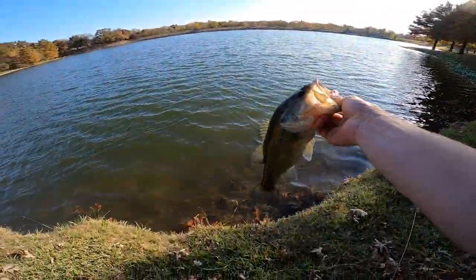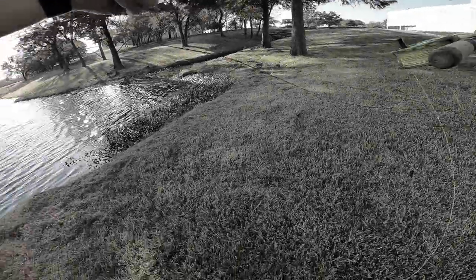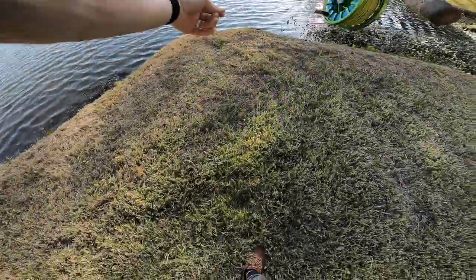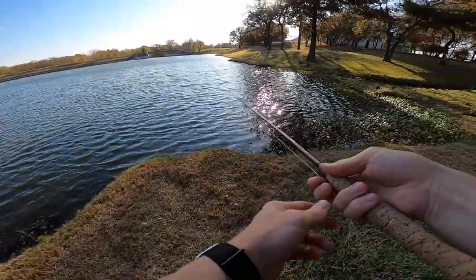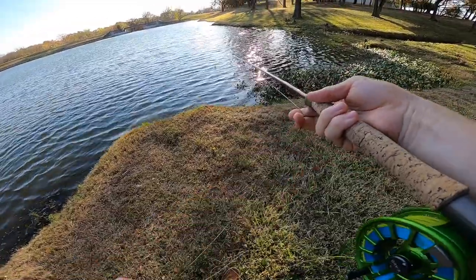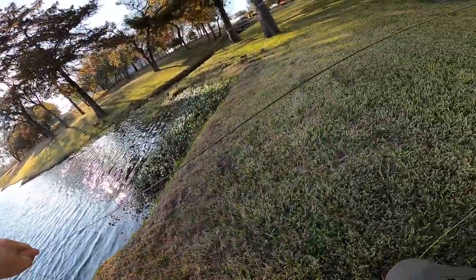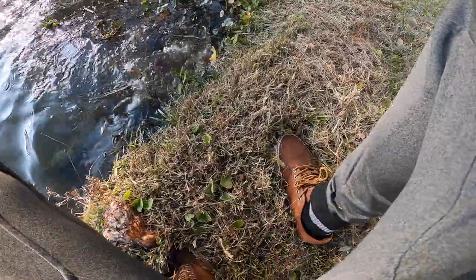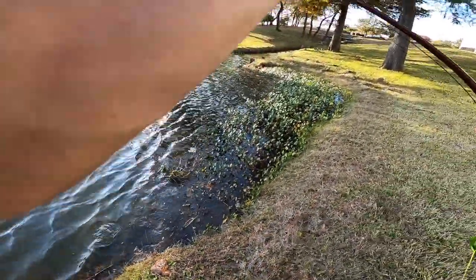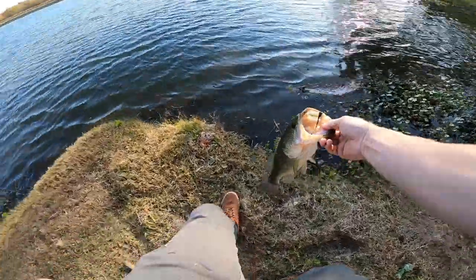That was a cool hit — I saw that one coming, figured it was bigger, I was wrong. He might have had it for a minute — that's a good one, he's in the grass. Where you going kid? Oh wow, well you're over there now. There we go — they're smoking it.